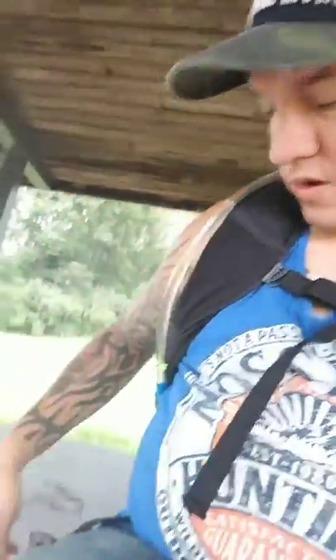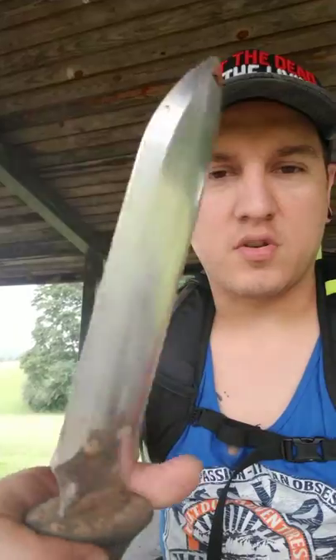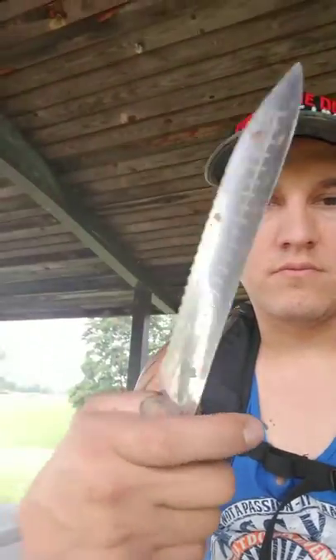It's always important to have some type of tool when you're out. I always carry this one — I got it off Amazon for about $30. It's always important to have some type of tool especially when you're digging. I also carry a mini shovel, I just don't have it on me today — I left it in my vehicle.